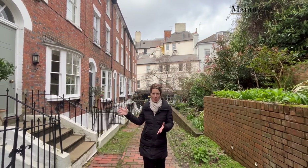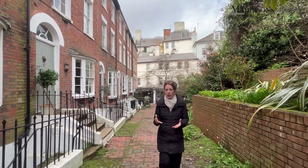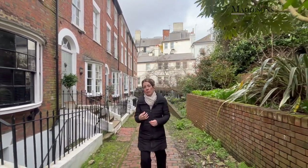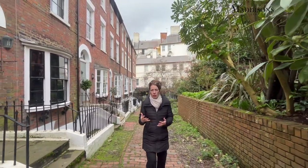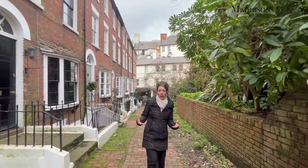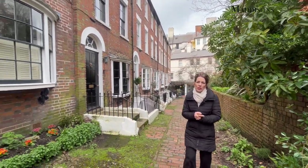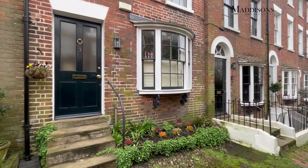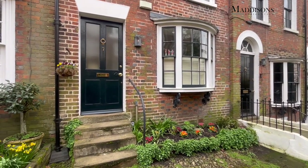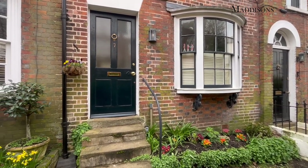Bedford Terrace here was built in 1830 — it's a set of beautiful terraced Grade II listed properties. The one I'm going to show you today has been exquisitely presented; it's really beautiful and very flexible accommodation. You can have two bedrooms, a lovely open plan kitchen diner, and then a separate reception room, or you could use that additional reception as a bedroom if you wanted. It's got a lovely little courtyard garden, very private, and offered for sale with no onward chain, so you could move in as quickly as you like. Let's head inside.